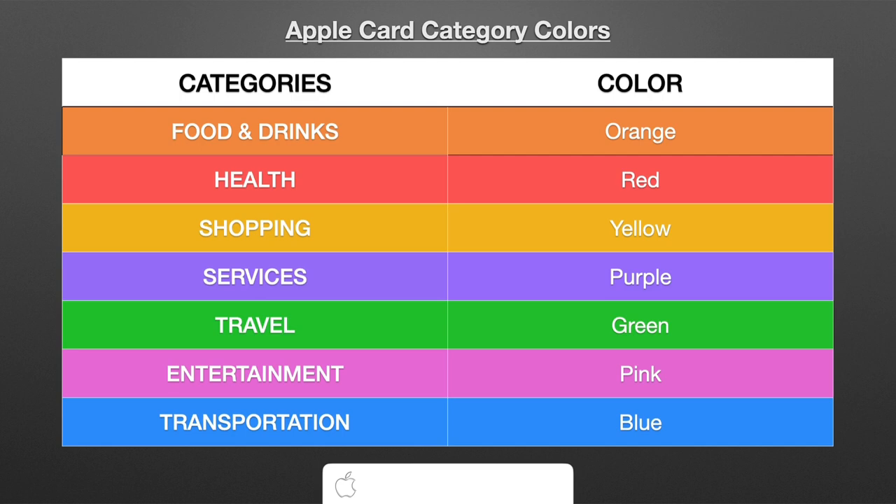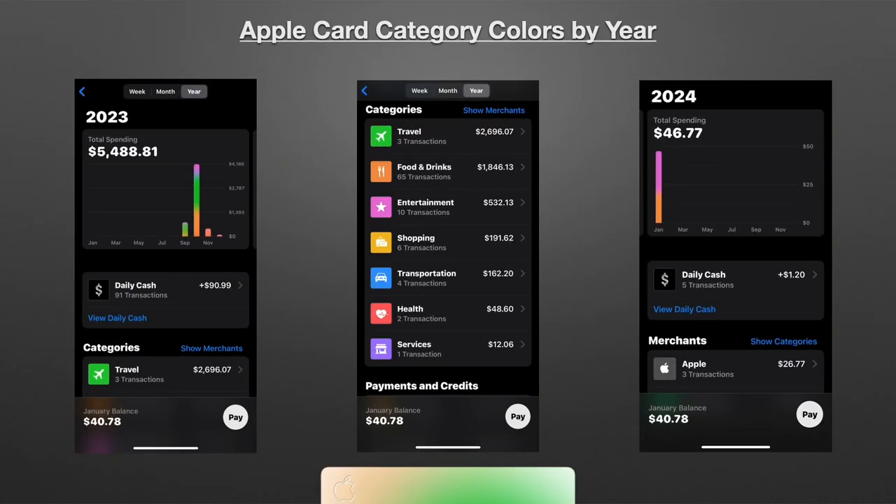Let me show you more details of how the categories look in the Wallet app. Here is the Apple Card colors categories by year. You can break this down by year — 2023, 2024, and so on. I just started using the Apple Card in September of 2023, and you see a big takeoff in October and then kind of going down after that as I stopped using it as much. You can look at that chart and say, okay, in September and October there was a lot of travel and food and drinks going on.